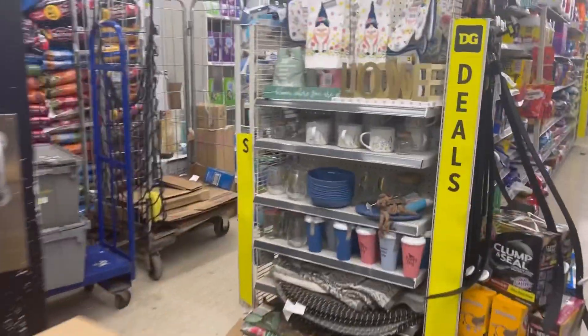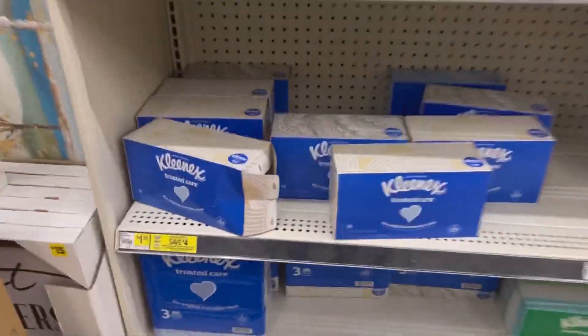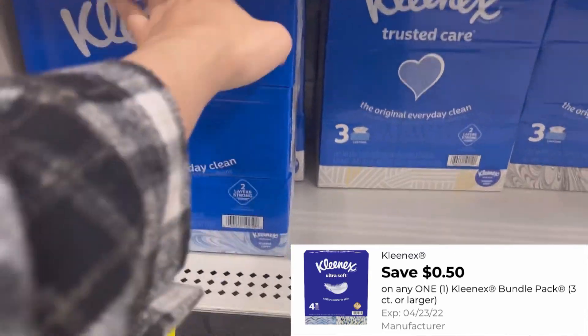It's right over here — we're gonna grab one Kleenex bundle, the three-box for $4.50. We have a 50 cent digital coupon, so let's go ahead and grab that.